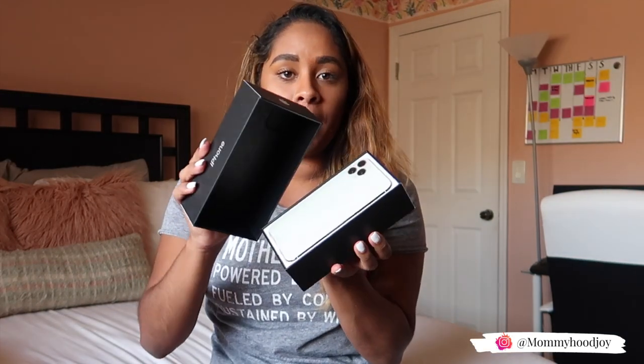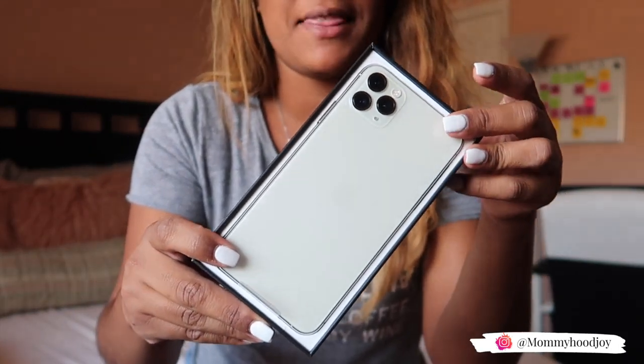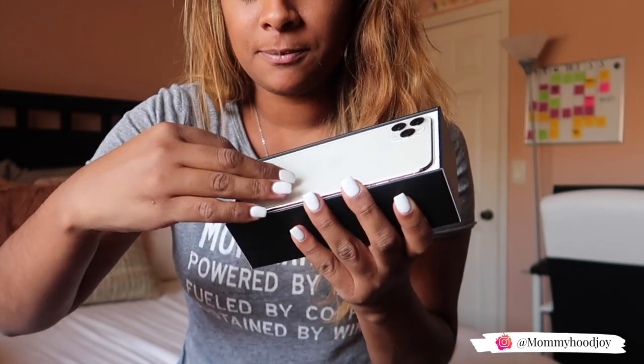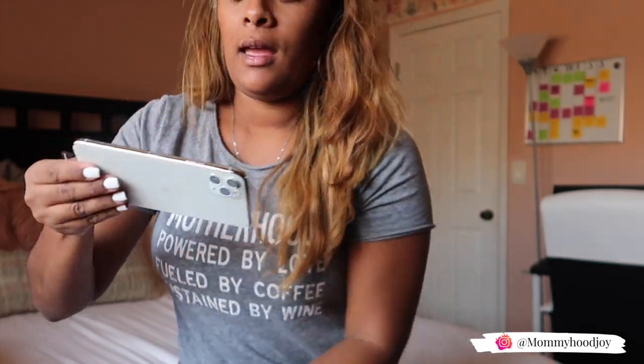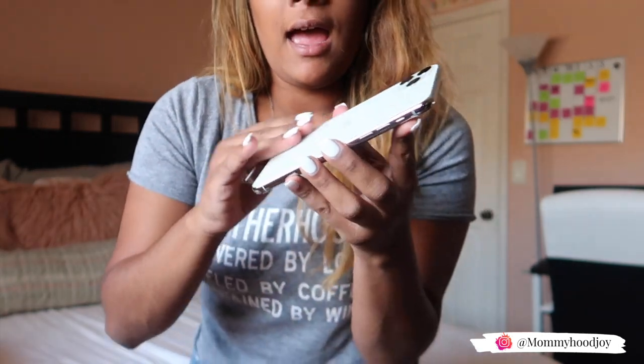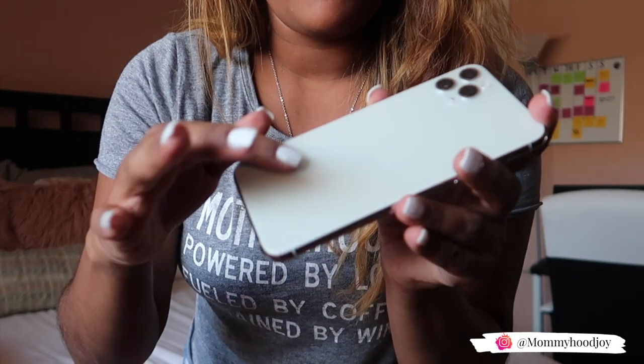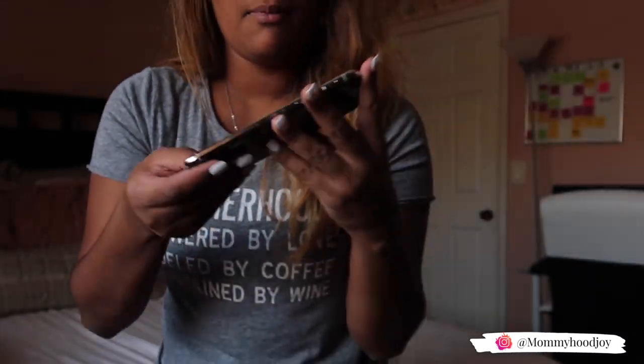Hopefully it's enough space because my iPhone X is out of space. As soon as you open the box, the phone is literally right there. It has the three cameras, and the front comes wrapped in a little plastic. The back is not glossy at all — it's a matte finish.